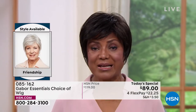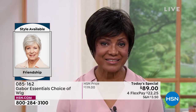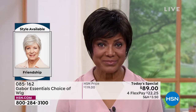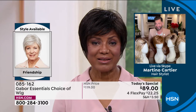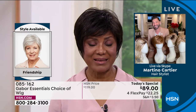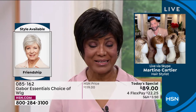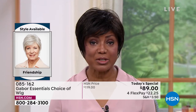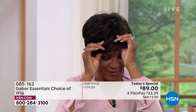Martino notes that over the last five years, Inger has told him that Gabor is her favorite brand, and asks why. Inger explains that since she wears wigs all year round and lives in Florida where it gets hot, other wigs she used to wear were so heavy. What she loves about Gabor is that it's breathable. She takes it off to show: it's very lightweight and open.